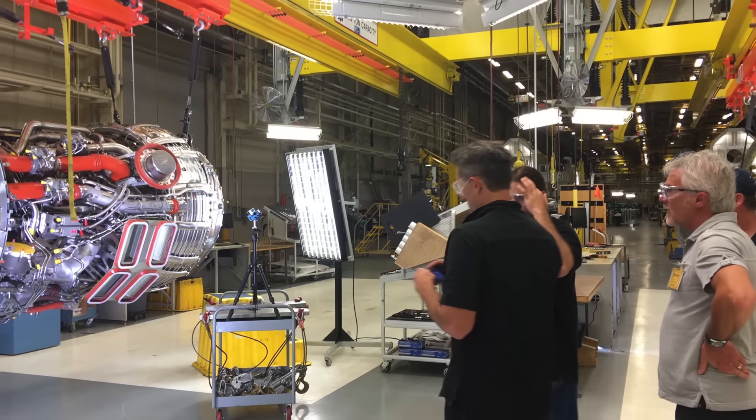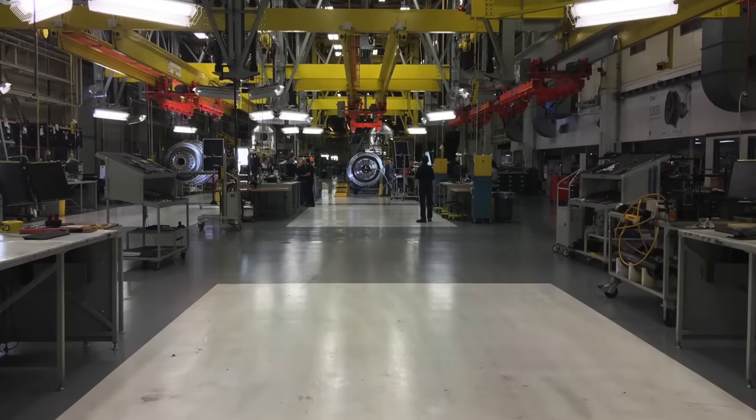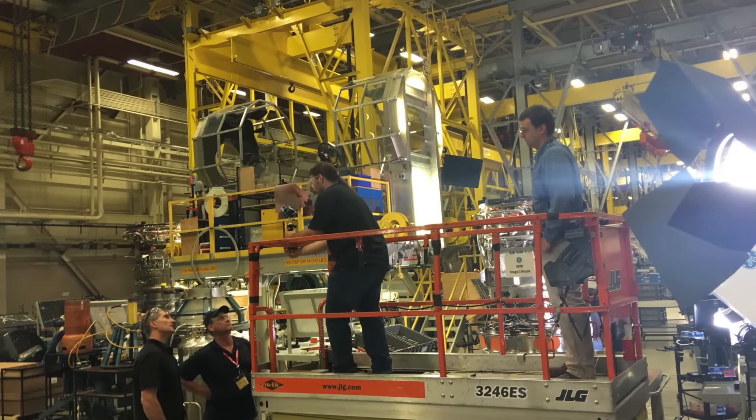It took several months to put together. We had to film at a number of factories, shooting with 360 cameras — in all directions. Then those videos have to be stitched together, creating a sort of multi-layered experience when they put the goggles on.